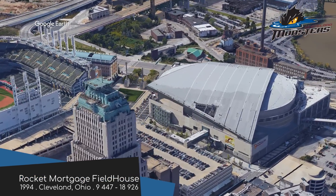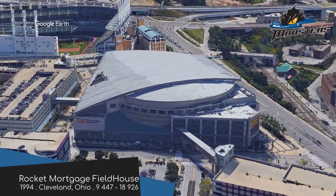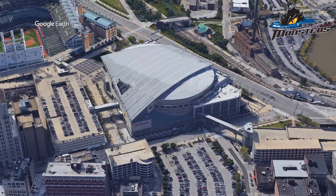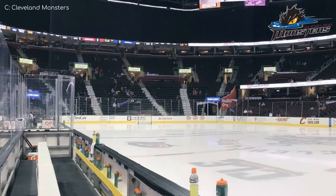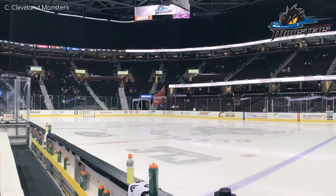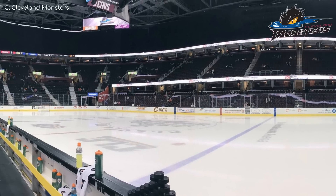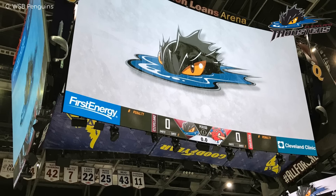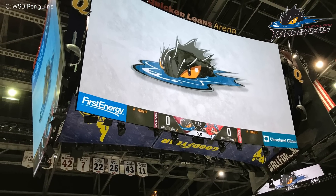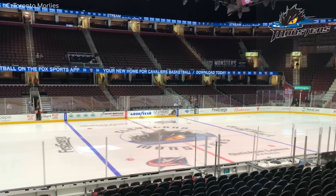Rocket Mortgage Fieldhouse, Cleveland Monsters. When I mentioned this arena in the NBA video a while back, I suggested that it had a Karen haircut. Since the arena didn't make an official complaint against the channel, I will rescind that statement — it's clearly not a Karen. Being an NBA arena, you'd expect it to have top-notch amenities, and it does. This huge video board, known as the Humongatron, is the biggest in the AHL, which is not that surprising because it's one of the biggest arenas in the league.